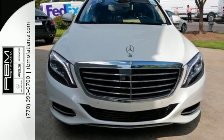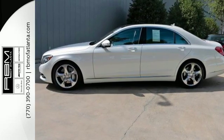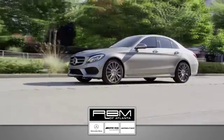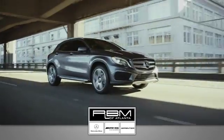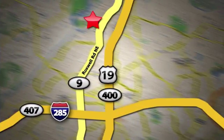Unparalleled quality and attention to detail exude from every inch of this fine-crafted S550. Contact us today to see it for yourself. At RBM of Atlanta in Sandy Springs, we have the best selection of new and top-quality pre-owned vehicles to choose from. We are conveniently located at 7640 Roswell Road in Atlanta.